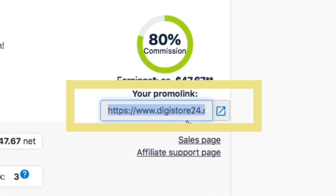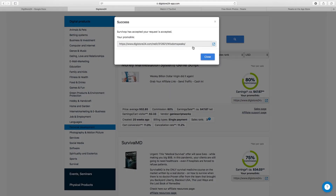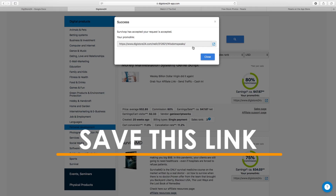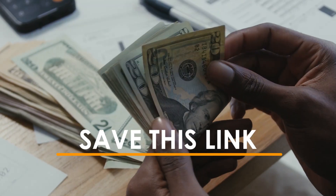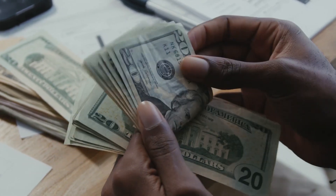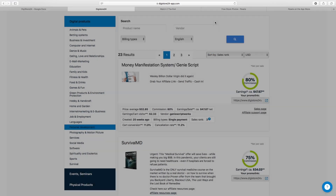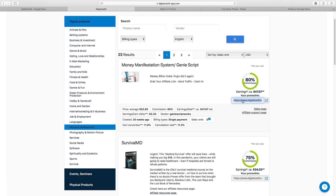Once you're happy with the product, get your affiliate link by clicking 'Promote' — the link will show up right there. Make sure you save this link, because this is the link that's going to make you money. Every time someone clicks it and makes a purchase, you make $47.